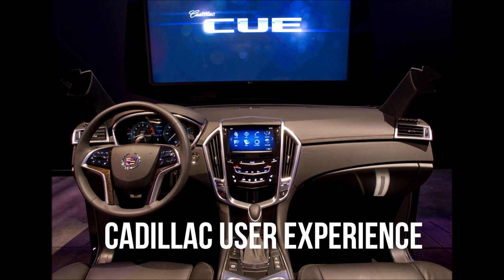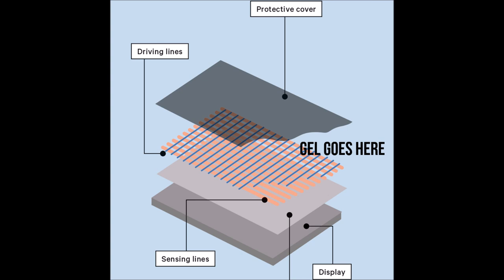This system used a capacitive touchscreen consisting of an outer protective screen with an inner response electrical glass panel, and a thin layer of conductive gel between the two glass panels that would allow for a softer and more natural touch response.